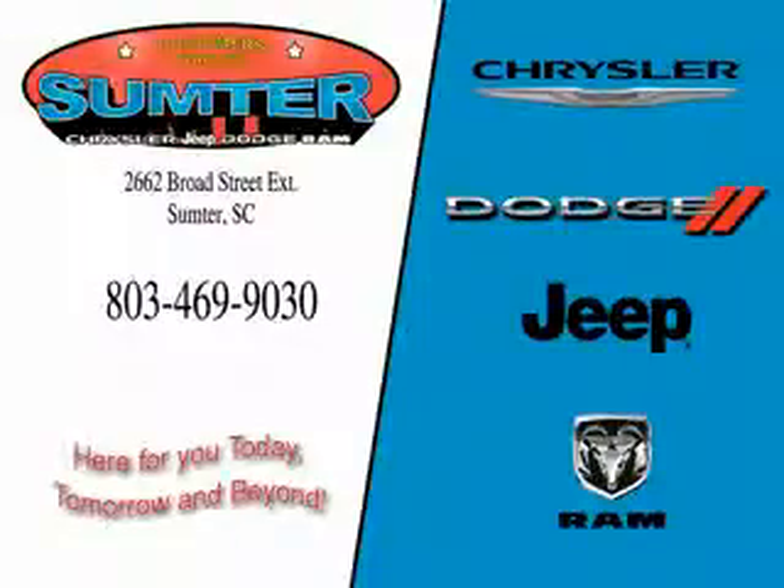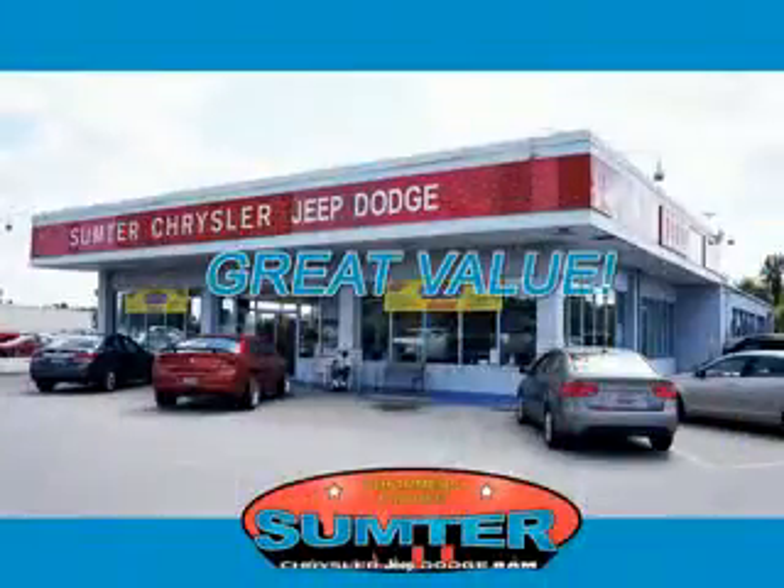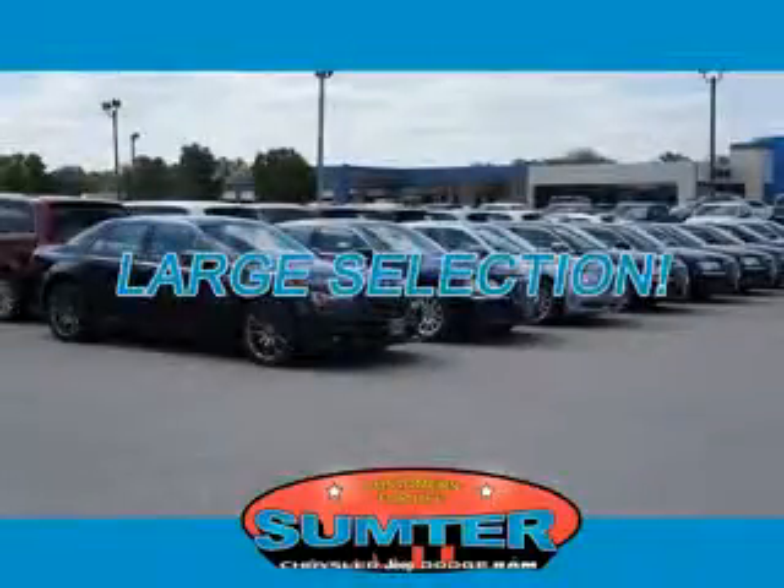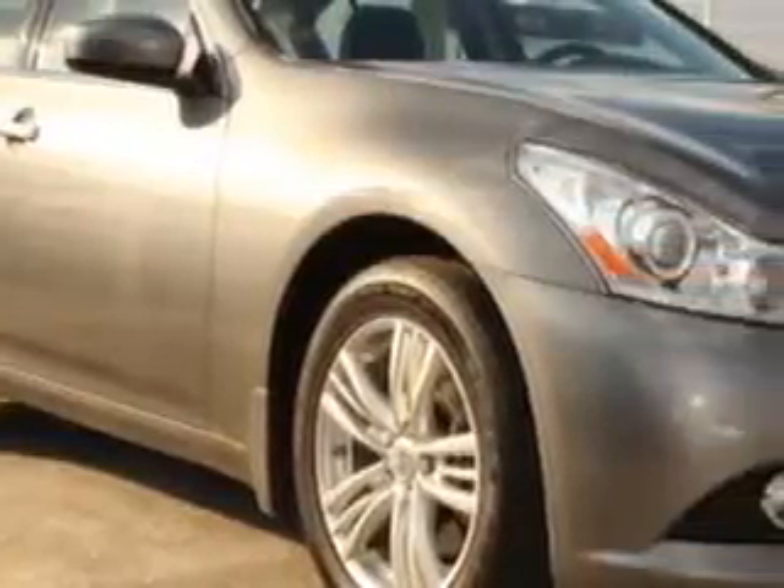Thank you for shopping Sumter Chrysler Dodge Jeep Ram. We deliver outstanding value and service every day. Let us earn your business. You will love this Graphite Shadow 2013 Infiniti G37 All-Wheel Drive, equipped with a 6-cylinder engine and an automatic transmission.